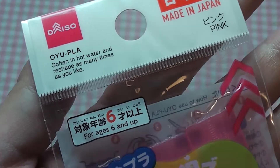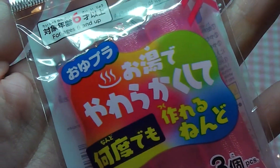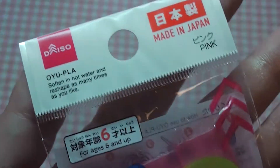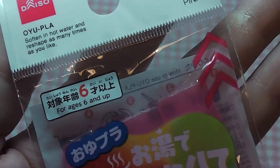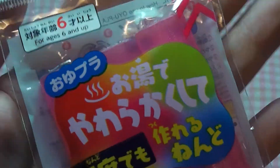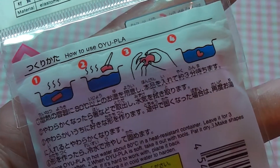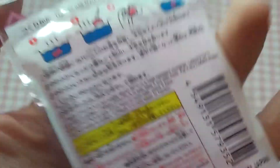Next I picked up some Oyupla. I believe in the past Daiso used to carry Oyu Maru, which is the same thing. You put this in hot water and it becomes shapeable, and you can make a mould out of it.